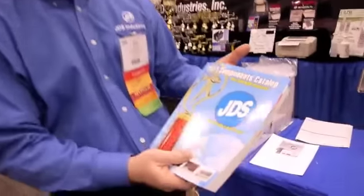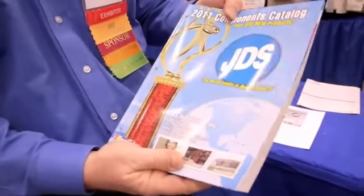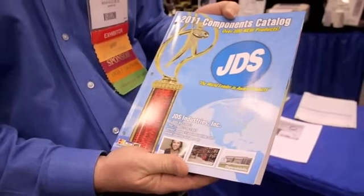Our price list is separate, and the price list and catalog are being mailed to our customers right now, so you should be receiving these in the mail about mid-March.